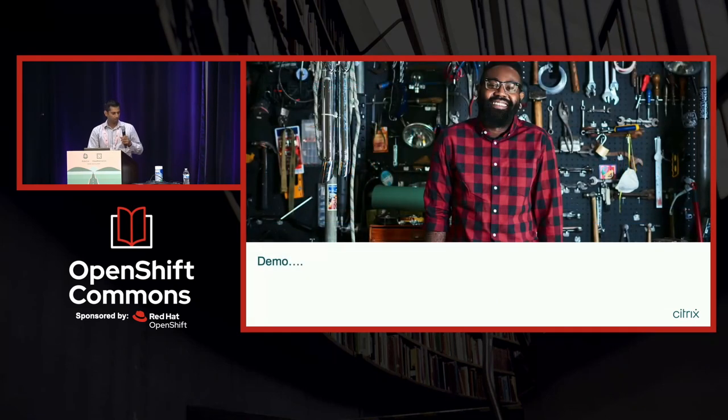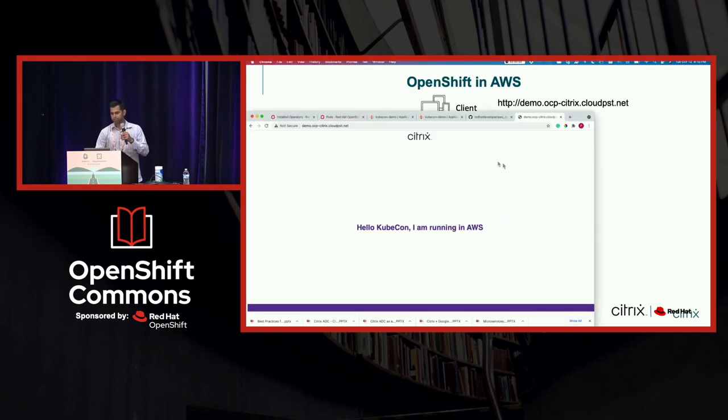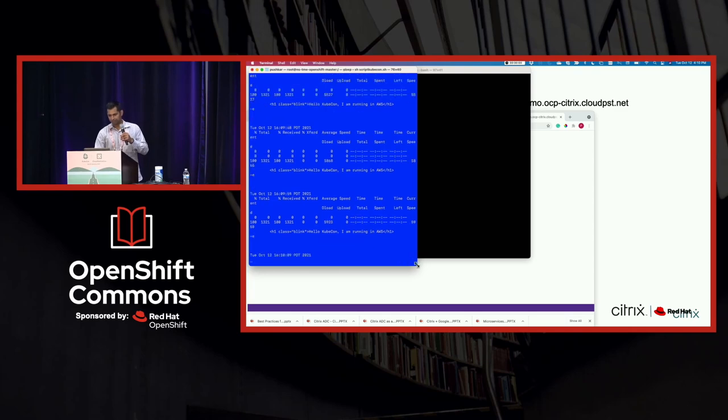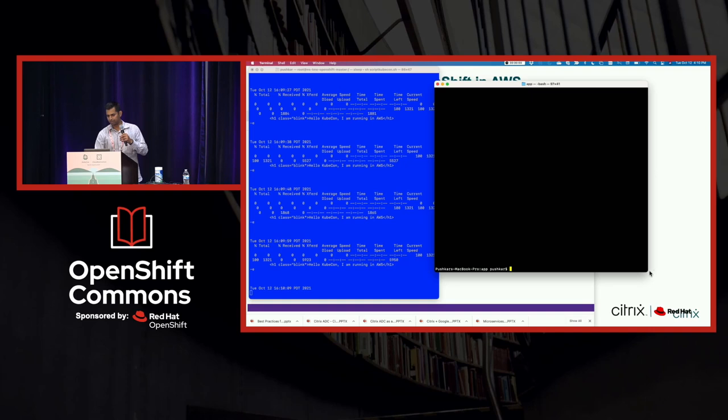Now I'm going to use the remaining time for a demo. I have an OpenShift cluster already deployed in AWS, with our stack installed via operator, and I'm exposing an application called demoocpcloudpst.com. As you can see, I can access it, and there is a continuous loop running requesting access to it.